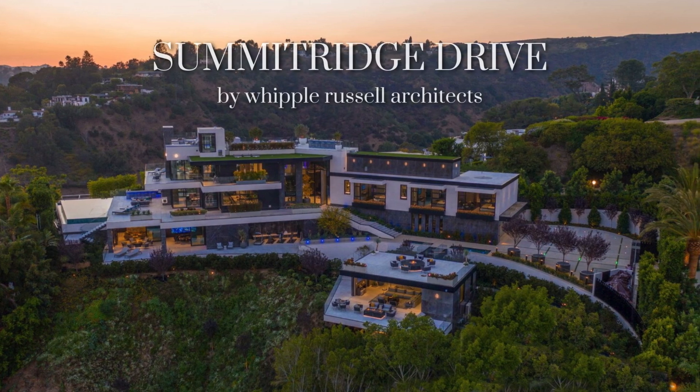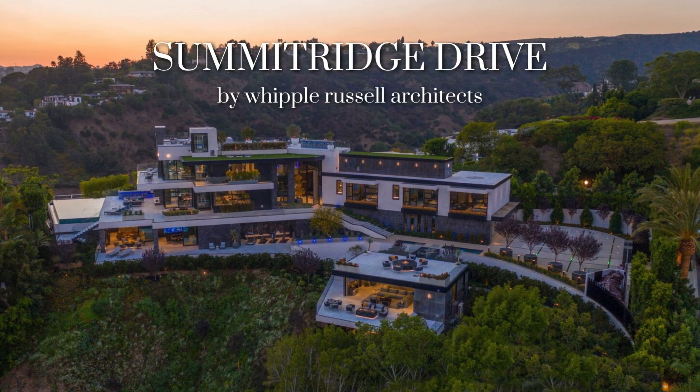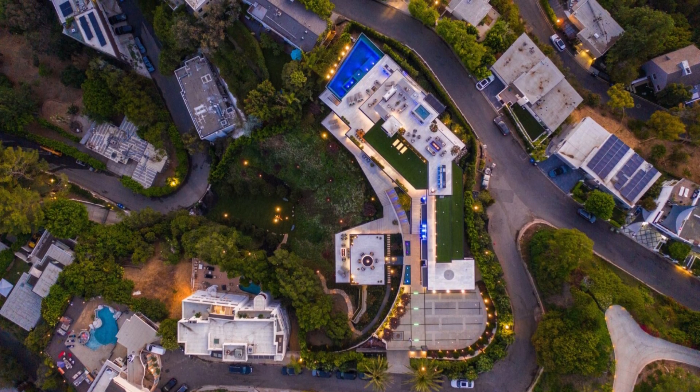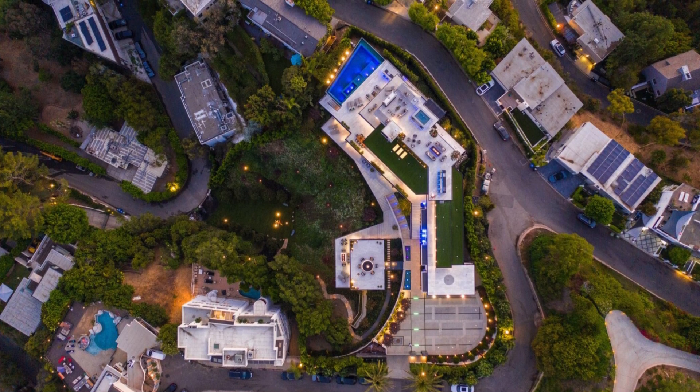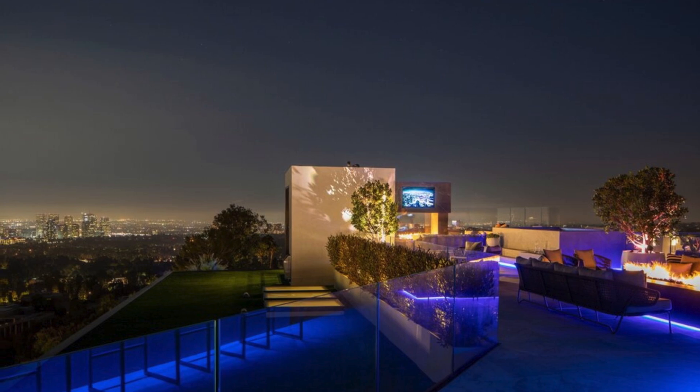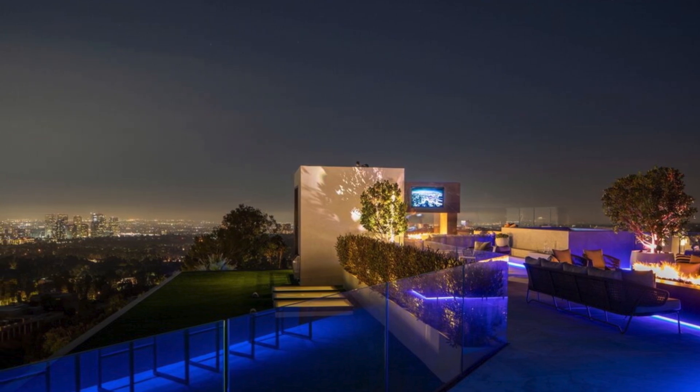Situated atop a ridge, the Summit Ridge Drive residence takes on a flat hourglass shape with steep slopes flanking two sides, influencing the architectural layout. To the left, a captivating view unfolds to the west, while looking south offers a spectacle of canyons and the city below.